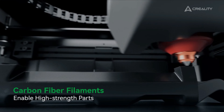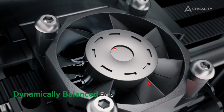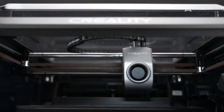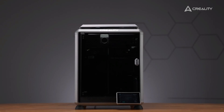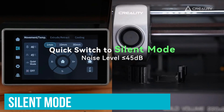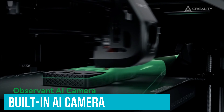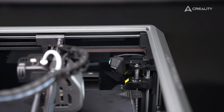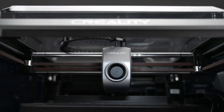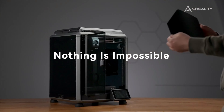For those mindful of their surroundings, the K1C comes equipped with an air purification system that uses activated carbon bags to tackle unpleasant odors and particles. When working late or keeping noise to a minimum, the printer's silent mode reduces sound to just 45 decibels. The built-in AI camera watches for foreign objects or errors during printing, allowing real-time monitoring and even time-lapse photography — smart tech rarely found in this price range.